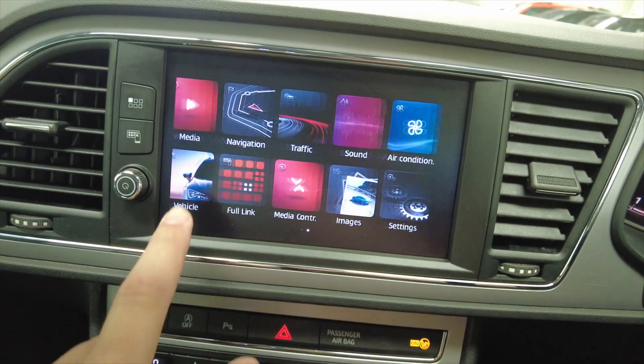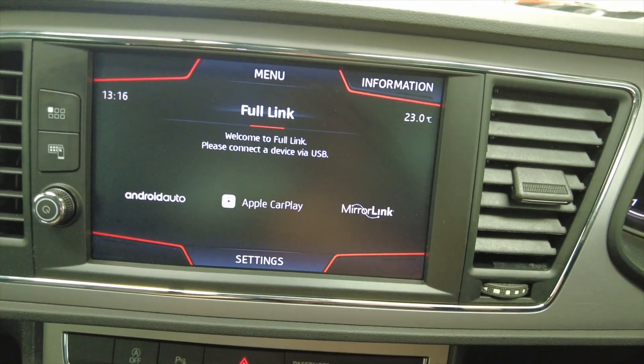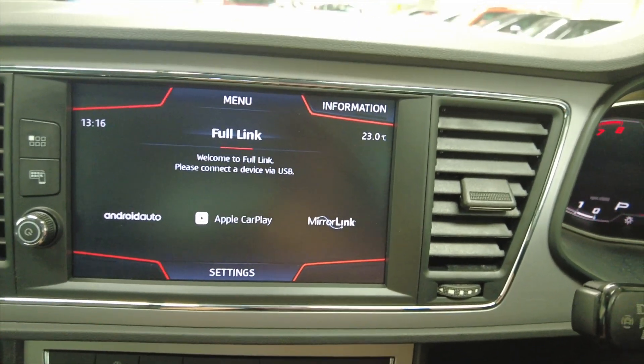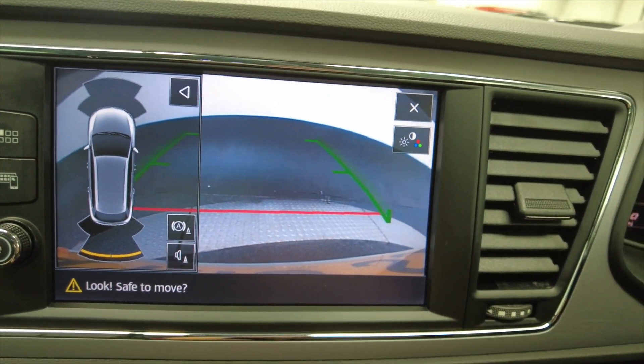Obviously you can connect to your mobile phone via Bluetooth. And of course you've got Android Auto, Apple CarPlay and MirrorLink as well, so all those functionalities there from your phone direct to the car. Put the car in reverse and you can see you've got a reverse camera with front and rear parking sensors as well.